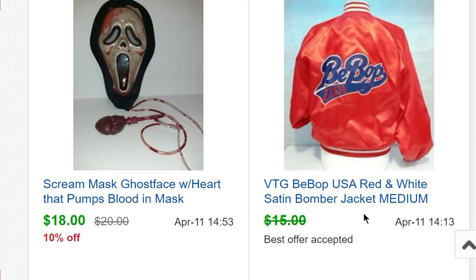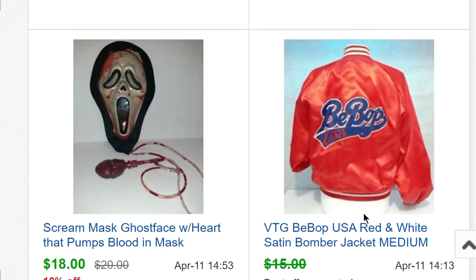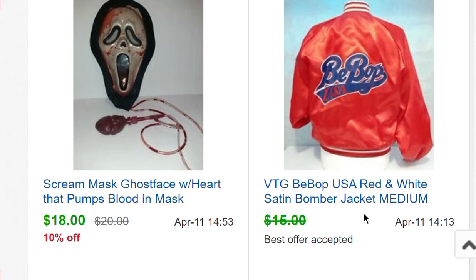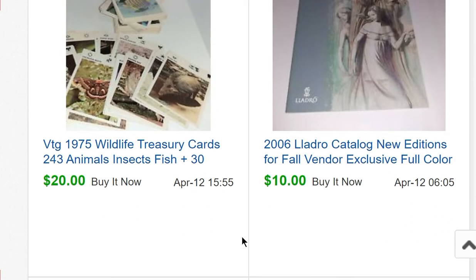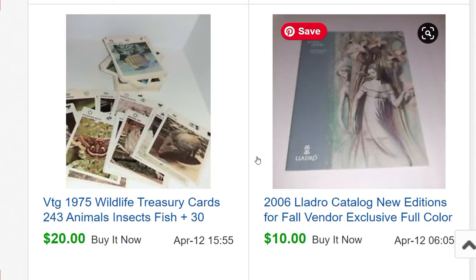A jacket I'd had for years — I originally had two. The first sold right away for $60, but this one sat forever and finally sold for $12. Both sold to people in Japan, which is kind of what I expected. A scream mask sold for $18 — it's the kind where you squeeze a heart and blood pumps to the top and drips down. It's not the best version; there are scream masks that sell for hundreds of dollars.